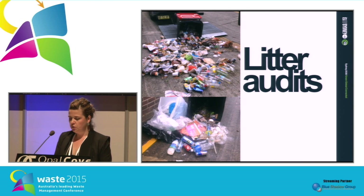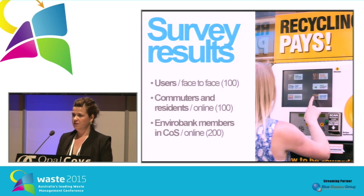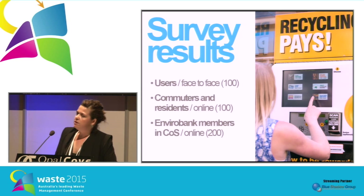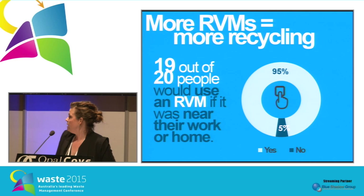We did a litter audit in May last year before the trial started to capture the amount of litter at these sites. We're due to do the follow-up litter audit in a couple of weeks to see if it's actually impacted litter patterns in those areas. We also did comprehensive surveying of around 400 people about the RVMs. One was a face-to-face intercept survey with 100 people using or interested in using the machines. We also interviewed 300 people through online surveys — 100 were random residents, visitors, or workers in the city, and 200 were EnviroBank reward members who had joined when the trial started and lived or worked in the City of Sydney area.